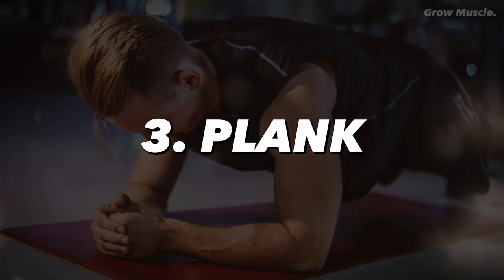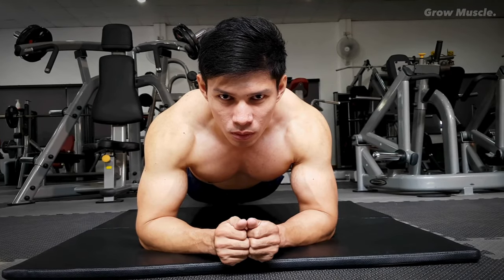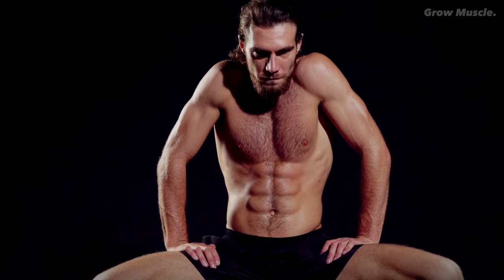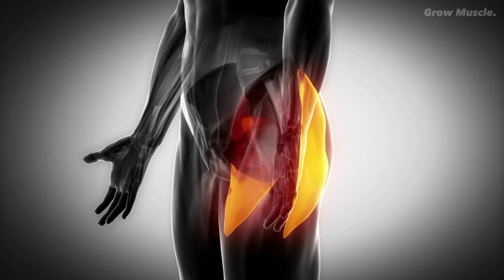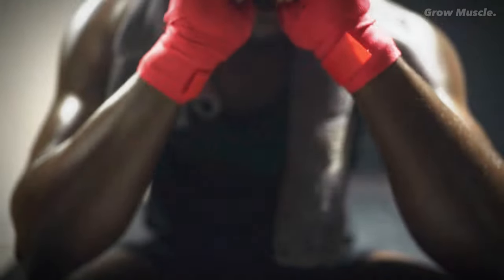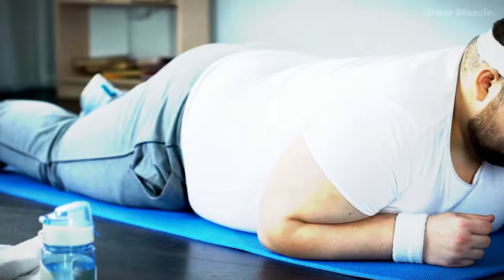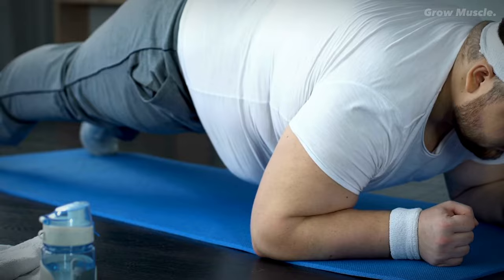3. Plank. The plank is an outstanding exercise for strengthening your core and abdominal muscles. Despite its deceptively simple appearance, this exercise works your entire core, including the often-overlooked glutes that support your back and spine. While planks are more focused on building strength than providing a cardio workout, the engagement of multiple muscles does result in a slight increase in calorie burn. On average, a 150-pound person can burn about 3 calories per minute while holding a plank.